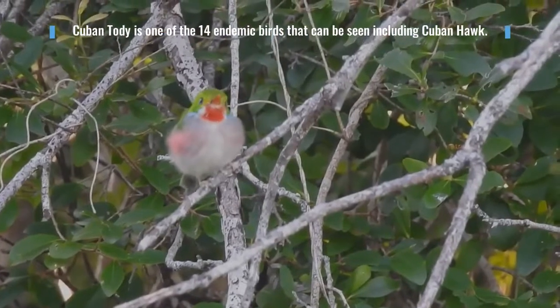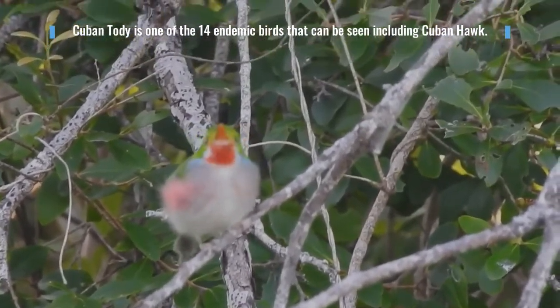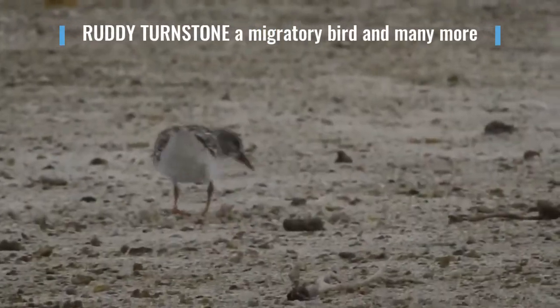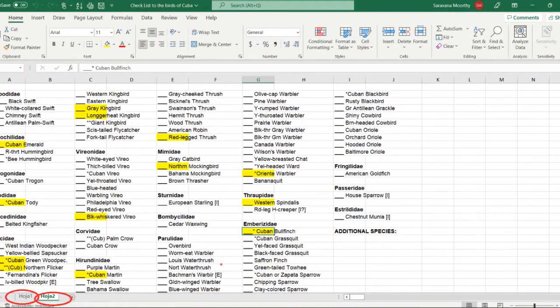In this four-hour tour we saw 60 species, including some endemic birds. There is always a possibility to see migratory birds too. Paulino provides you the checklist both as a hard copy as well as an electronic copy.